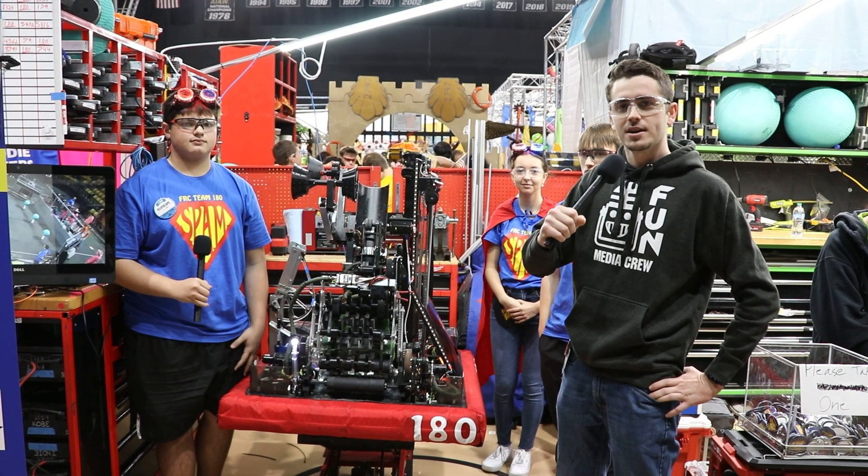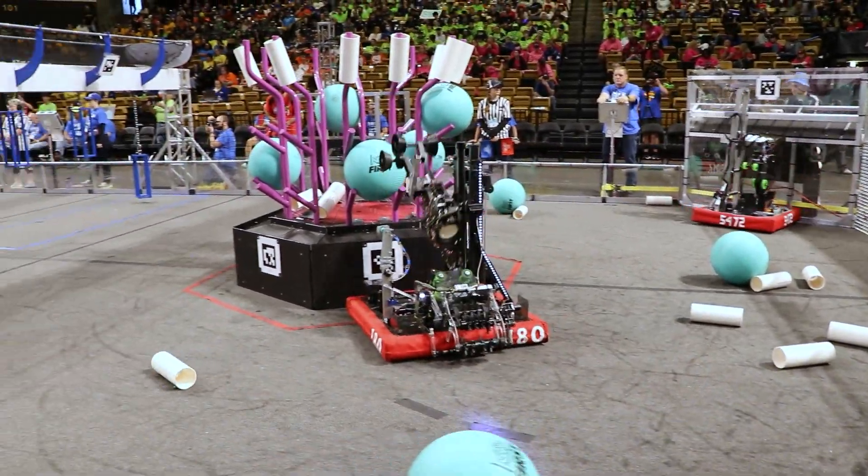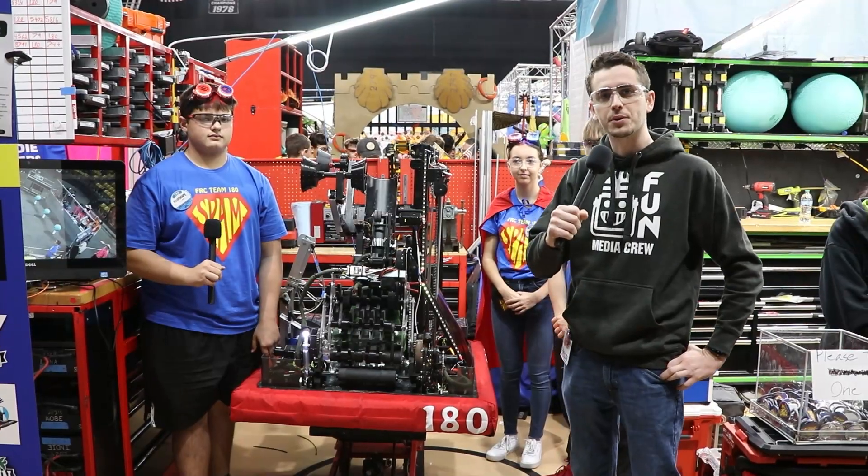Hi, my name is Christian with Fun Media. I'm here with Team 180 Spam at the beautiful Orlando Regional and they're here to show off their robot Anemone here on Behind the Bumpers.